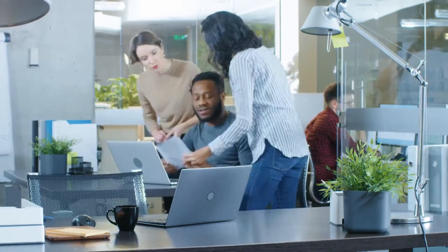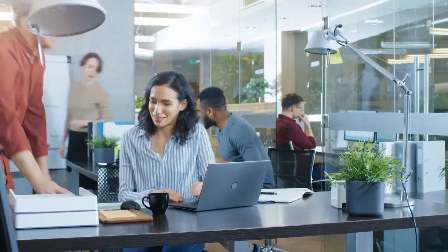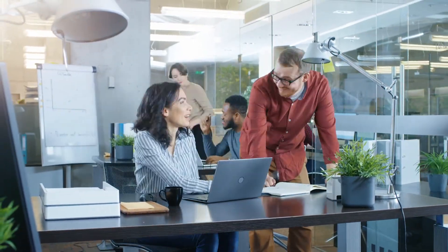Let Beeline help you win the war for talent and create the agile workforce your company needs to adapt quickly to changes in your competitive environment.